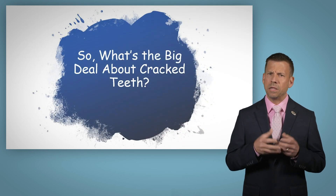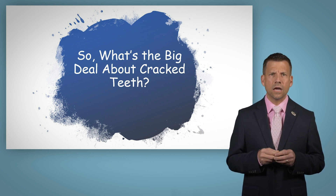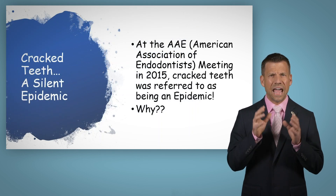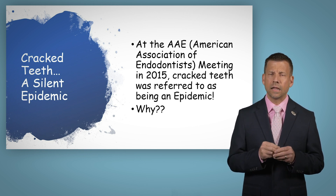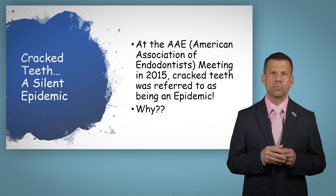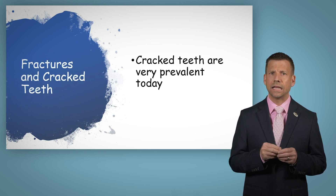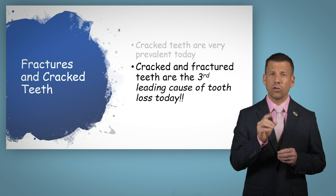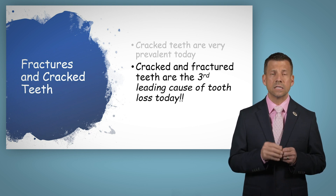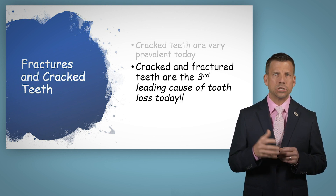So are cracked teeth really a big deal? In the grand scheme of things, are cracked teeth that important? Well, interestingly enough, at the American Association of Endodontists meeting in 2015, they referred to cracked teeth as an epidemic. Now that's saying a lot, and obviously why the American Association of Endodontists feels this way is they see the number of cracks that lead to pulpal involvement and tooth loss. In fact, cracked teeth are very prevalent in today's society — cracks and fractures are the third leading cause of tooth loss today.